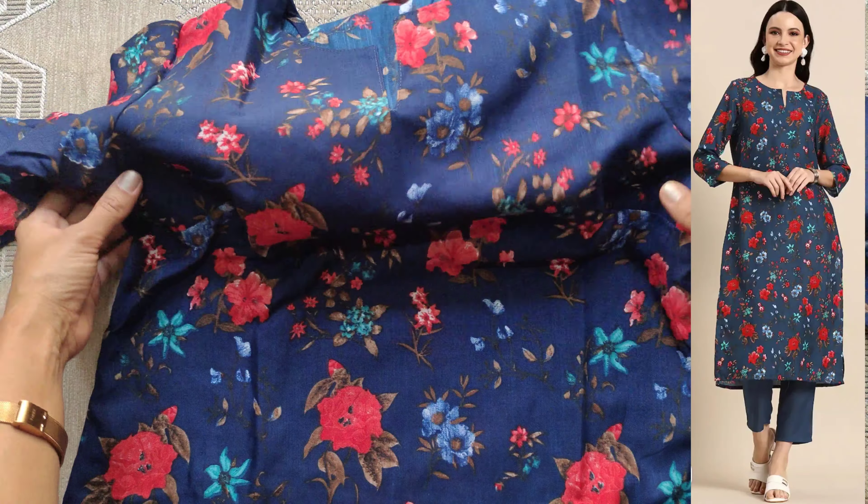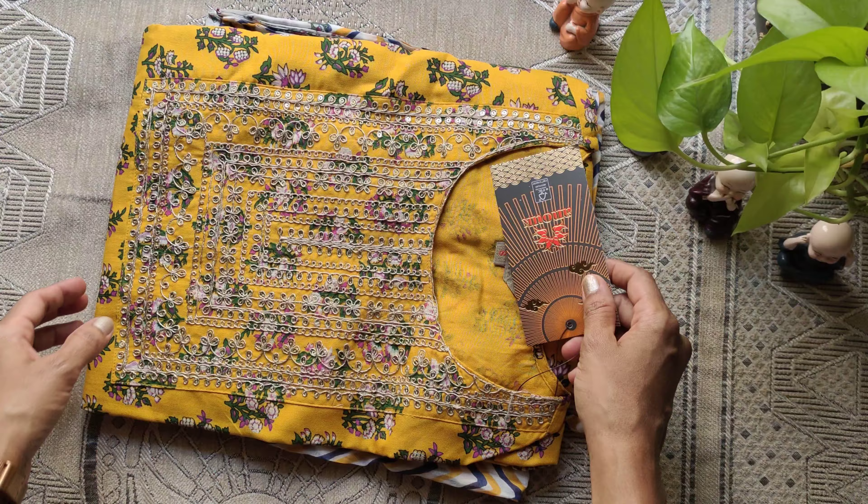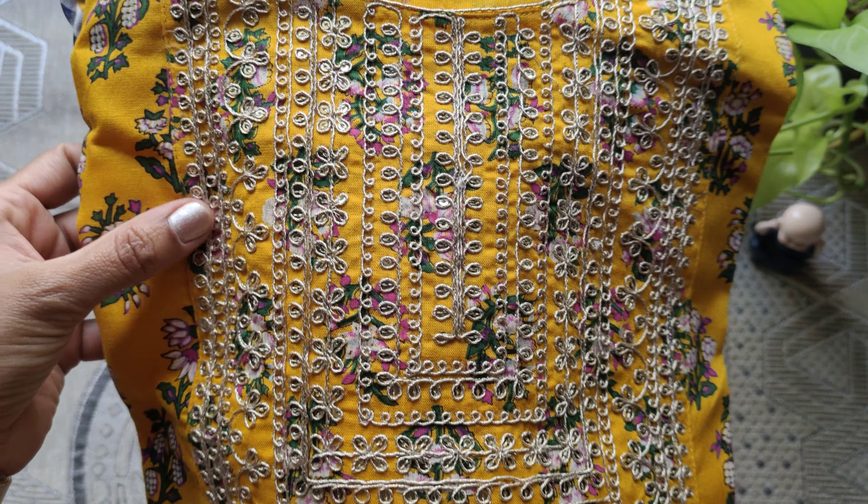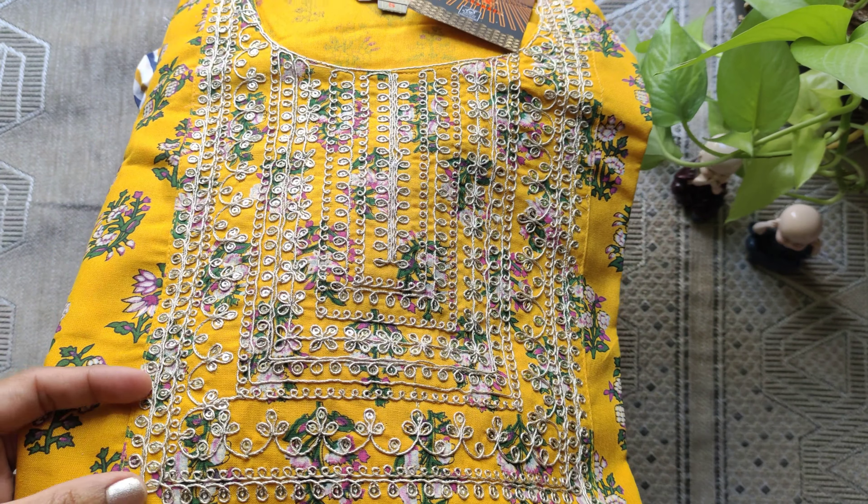The price of this first set is 351 rupees. Now moving to the second set, which is also the same brand, size S. The neck is round neck with simple thread and sequence detailing.